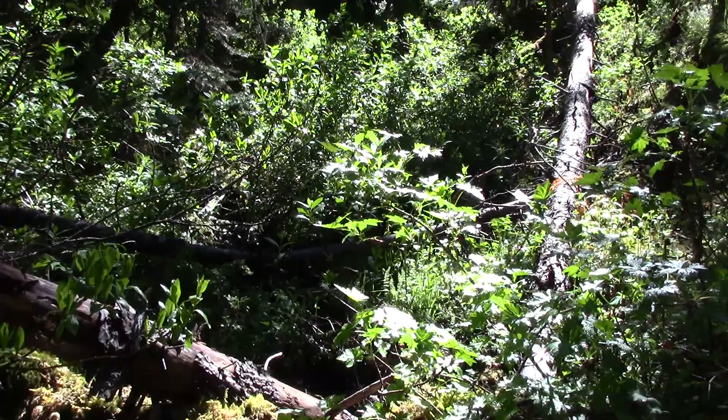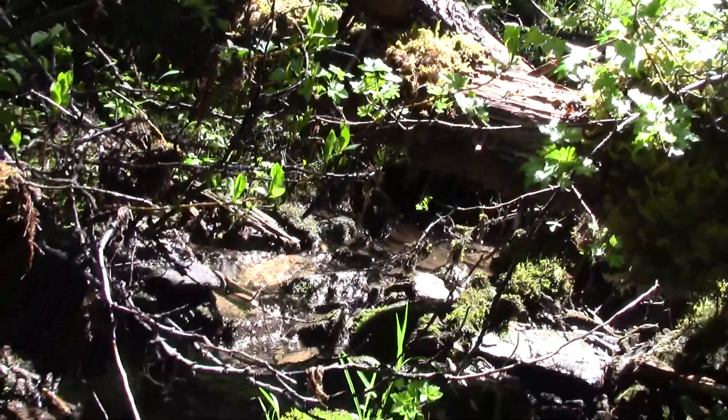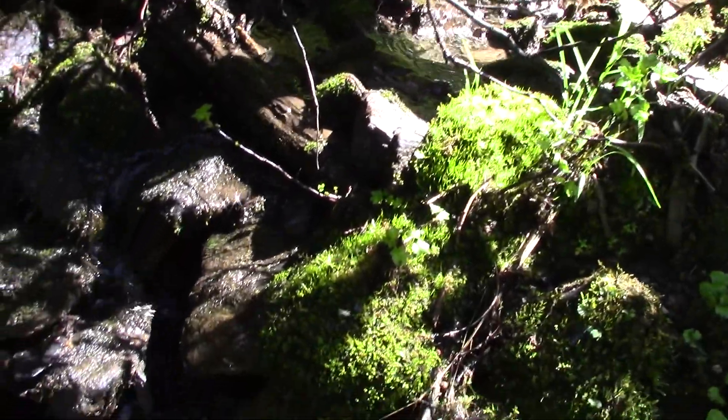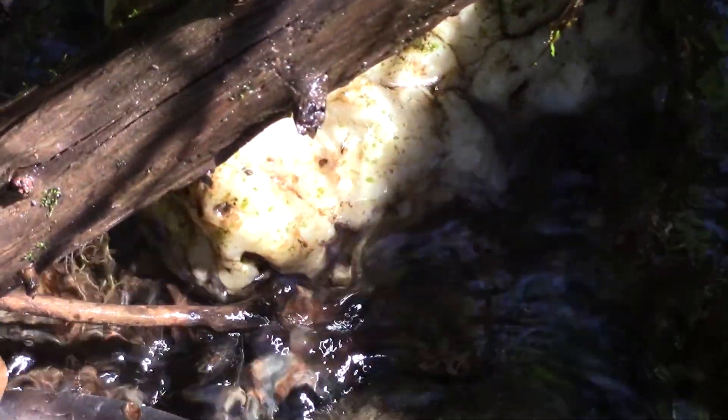We've gone over from the bedrock and found a nice little creek. There was some rain last night so maybe it's short-lived. Nice big flat rocks — and there's a piece of quartz.